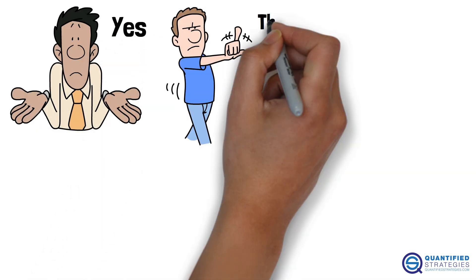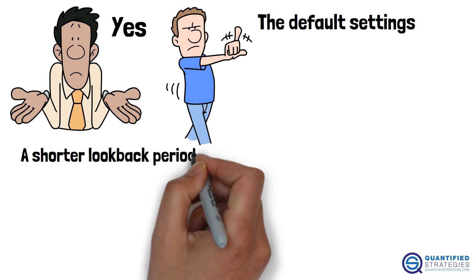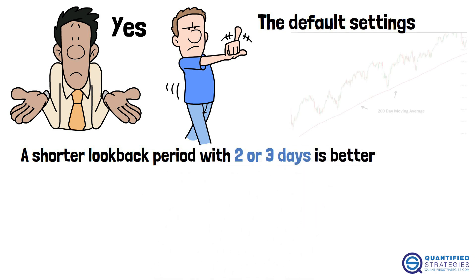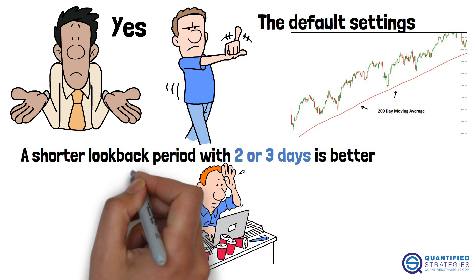So can this be fixed? Yes, but not with the default settings. A shorter lookback period of two or three days is better. Adding a trend filter like the 200-day moving average helps avoid bad trades.